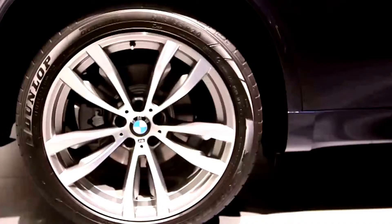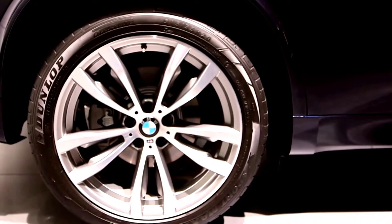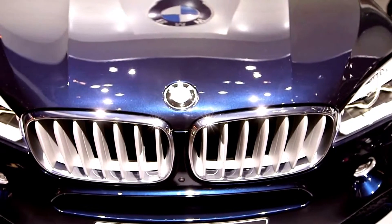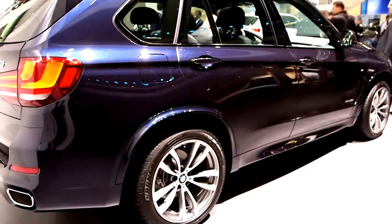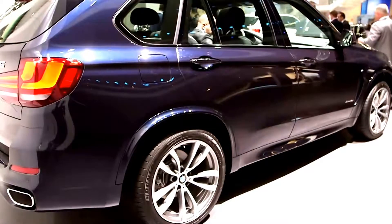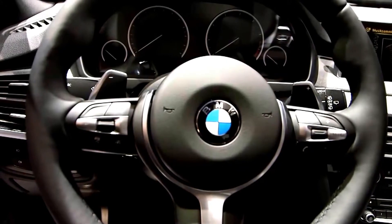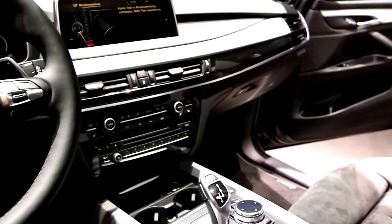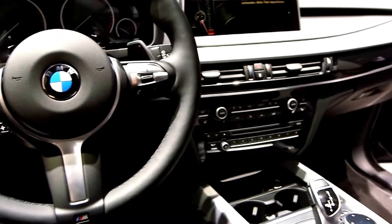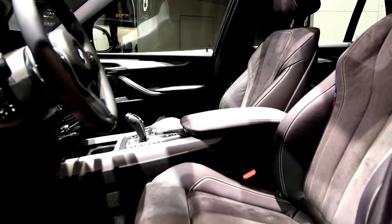And you know what that means — lighter equals less fuel use. The sDrive 25d claims to return 50 miles to the gallon and less than 150 grams per kilometre of CO2 emissions. But if MPG is less important to you than 0-60, there's a new 4.4-litre V8 petrol xDrive 50i just to whet that appetite. Five engines in total will be available from launch.